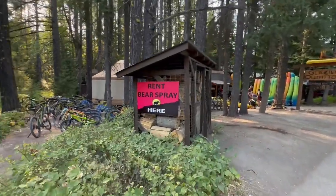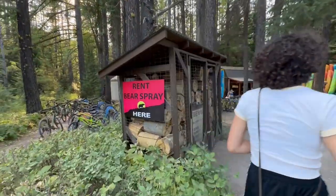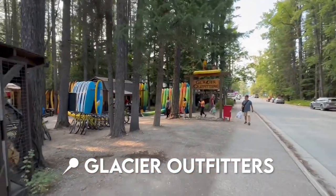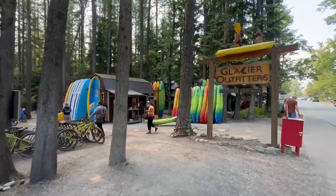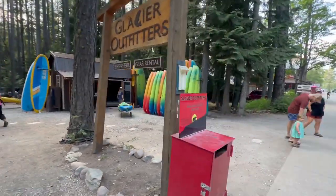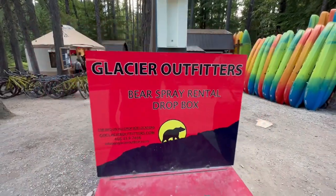Over here we have bear spray rentals. What I don't understand about the bear spray is what happens if your rent is up and you use it — how are you supposed to return it? She has a point. You can also get some firewood, there's lots of bike rentals — this is a whole activity center rental hub. And look, you can return your bear spray in this little box.